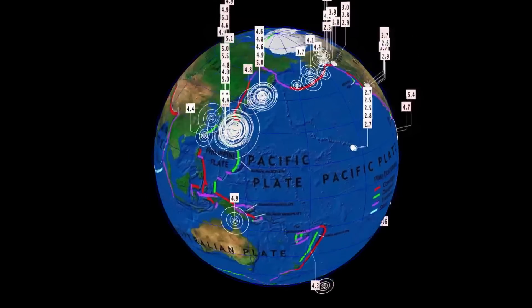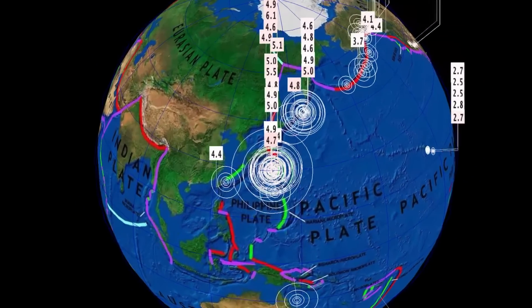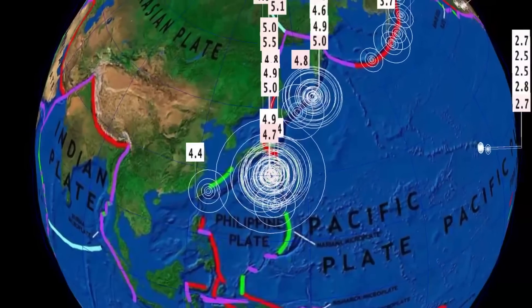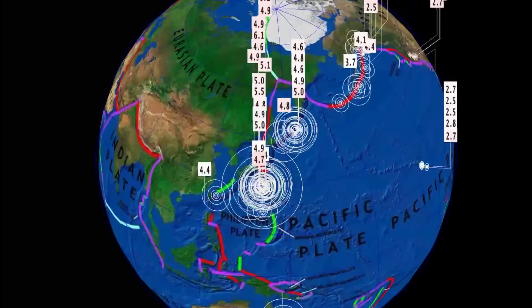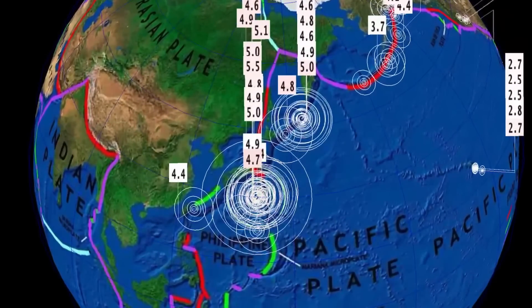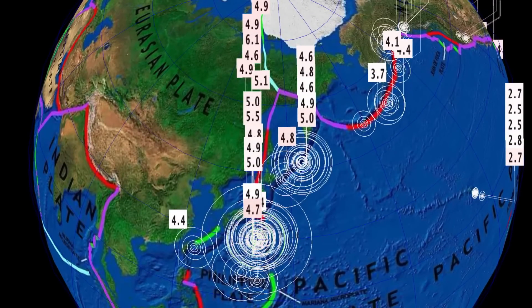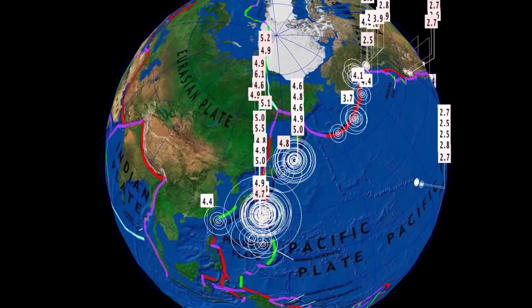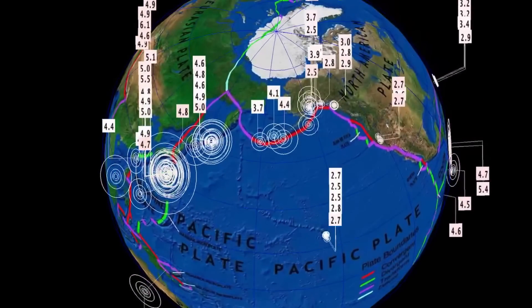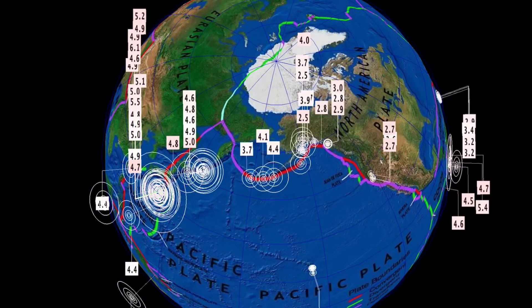Now let's get to earthquakes. The last 24 hours, we still have an earthquake event happening in Japan — this is now 3 days straight where they've seen earthquakes, and now they're starting to move northward towards the Kuril Islands and Kamchatka. Very active region right now. Over 270 earthquakes according to USGS, with activity up into Alaska and all through the Aleutian Islands.